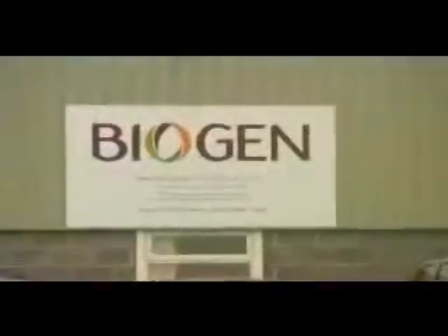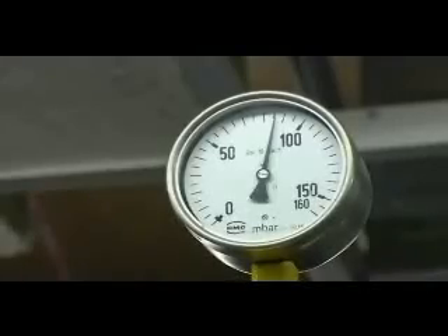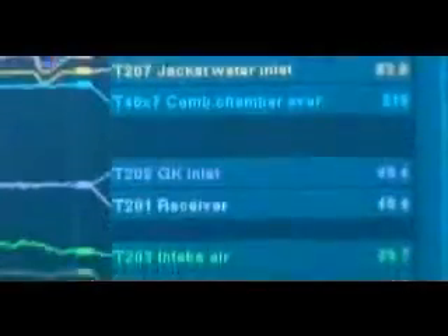This is Biogen at Bedfordia Farms at Milton Ernest in Bedfordshire. Here we take waste food which would otherwise have been thrown into landfill sites and mix it with slurry from our own pigs. Inside these huge vats the mixture is pasteurised to kill any potentially harmful microbes. It breaks down as it would in nature and generates methane which we burn to make electricity for the national grid.